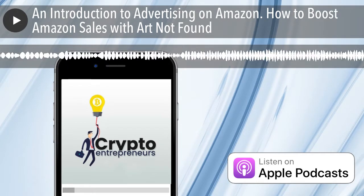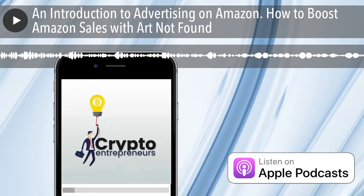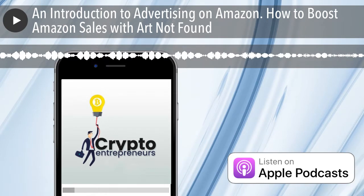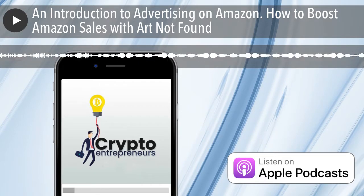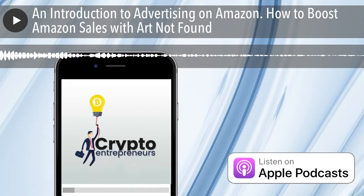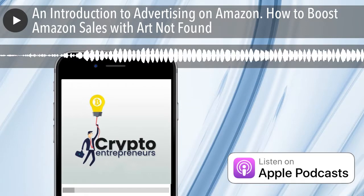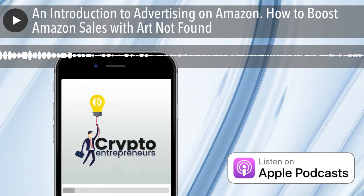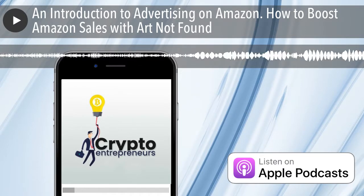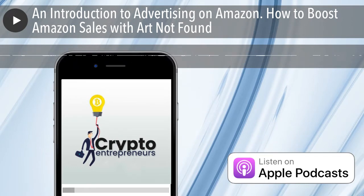Charles is glad Art brought up product photography again — it's one of the most important things. When cruising through Amazon, the photo is what grabs attention first, then he'll read through the description. The photo is really what catches his eye as he's scrolling through a billion things on Amazon. Those are pretty much the key points to get the ball rolling. Both Charles and Art's Twitter DMs are open for anyone with questions.